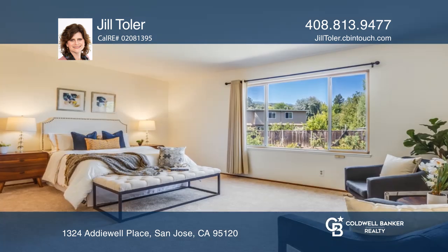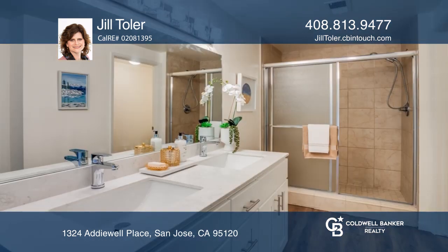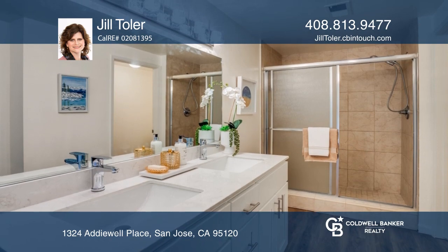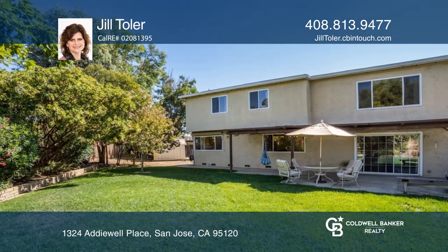Once up the stairs you'll find that in the large primary bedroom there's a nicely updated bath with two large closets. The house includes a backyard with various fruit trees and a patio that is ideal for gatherings or just relaxing.